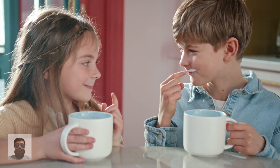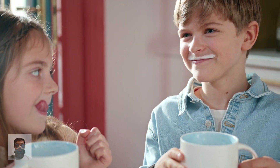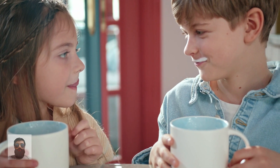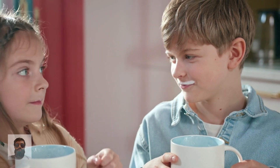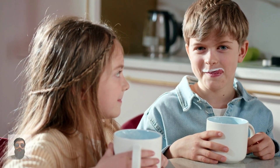Food intolerance is often dismissed as a modern invention and a first world problem. However, a study analyzing the genomes of 101 Bronze Age Eurasians reveals that around 90% were lactose intolerant. The research also sheds light on how modern Europeans came to look the way they do, and that these various traits may originate in different ancient populations.